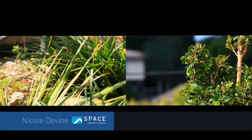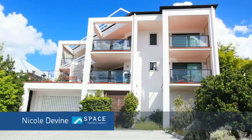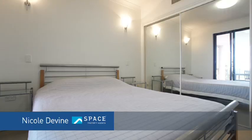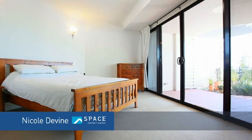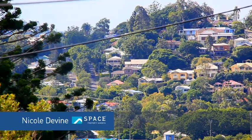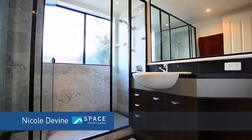Located in a small boutique complex, Prospect Terrace boasts the perfect blend of property attributes. There are three generous sized bedrooms. The main interacts beautifully with an outdoor courtyard and captures amazing breezes and views over Kelvin Grove.